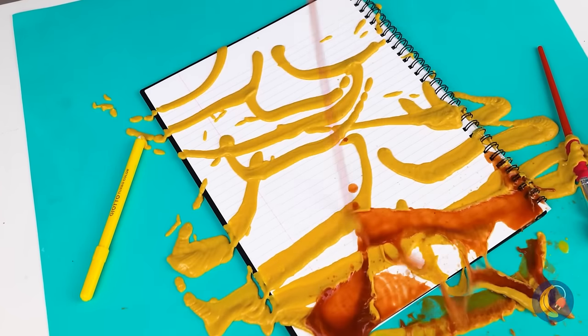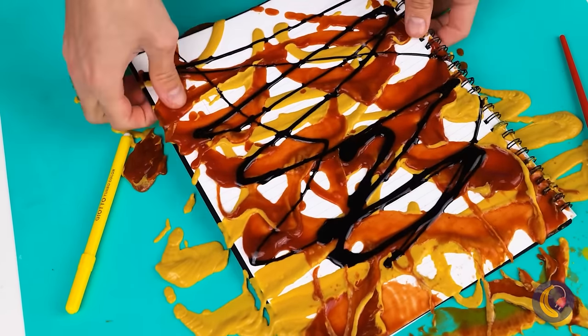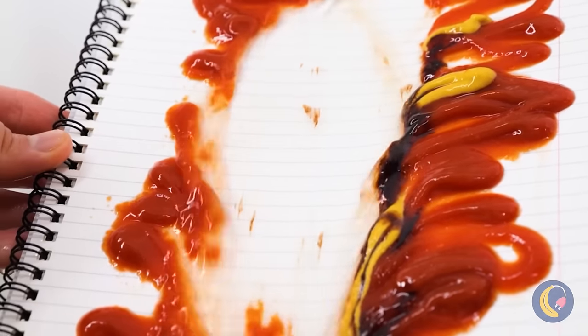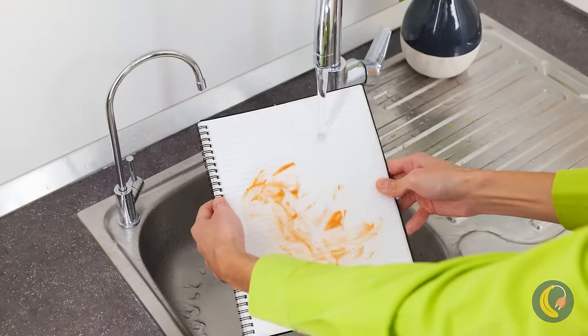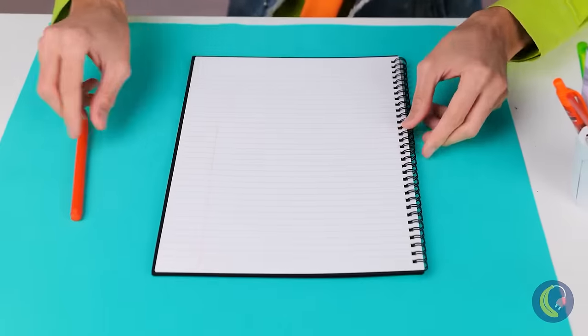How about we do a little experiment — with mustard, ketchup, and all your favorite condiments? Just add water and it all washes off. Wow, paper that can withstand water.